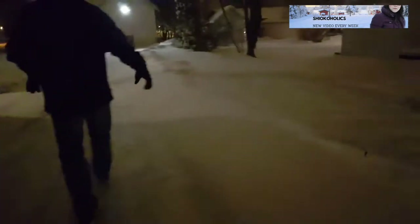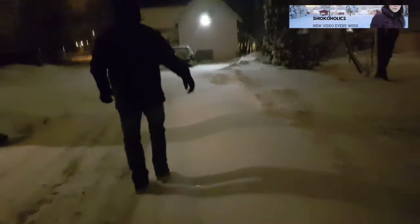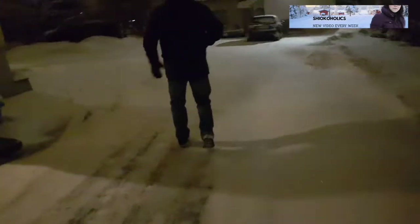Usually in Sweden they end the evening with a cup of Irish coffee or maybe a liquor. But because we have a lot to do tomorrow morning, we decided to take an early night.